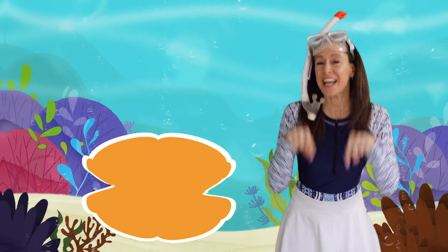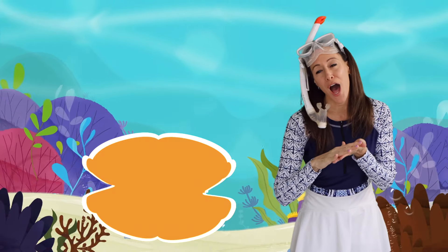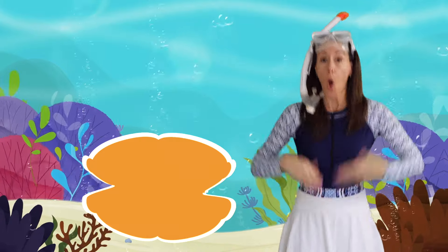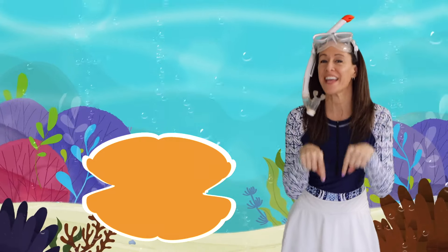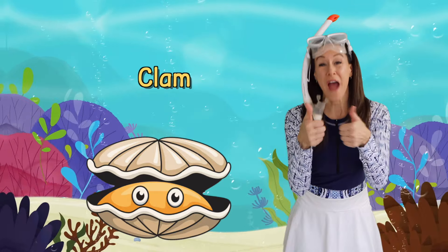What's that animal in the sea? It has two hard shells and a soft body. It has a strong foot and loves burying. What's that animal in the sea? A clam! Right!